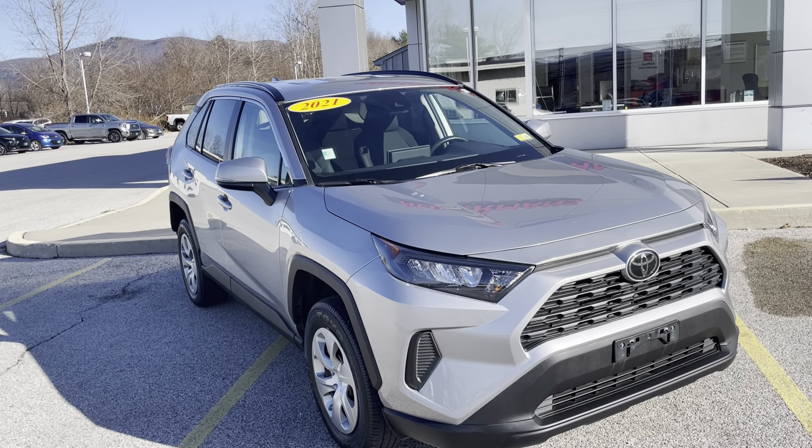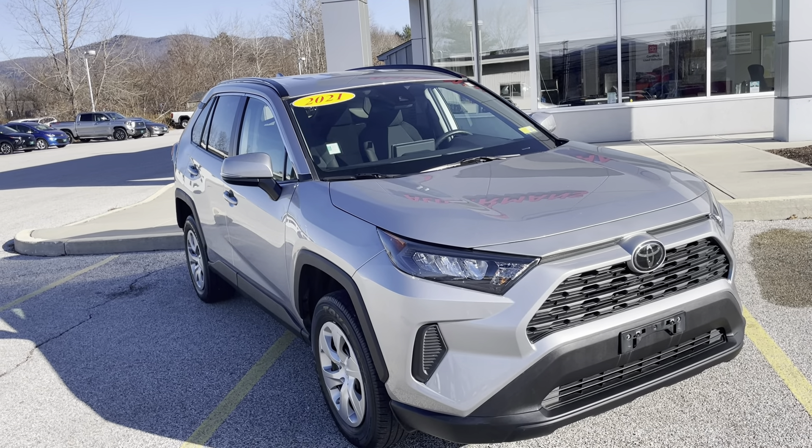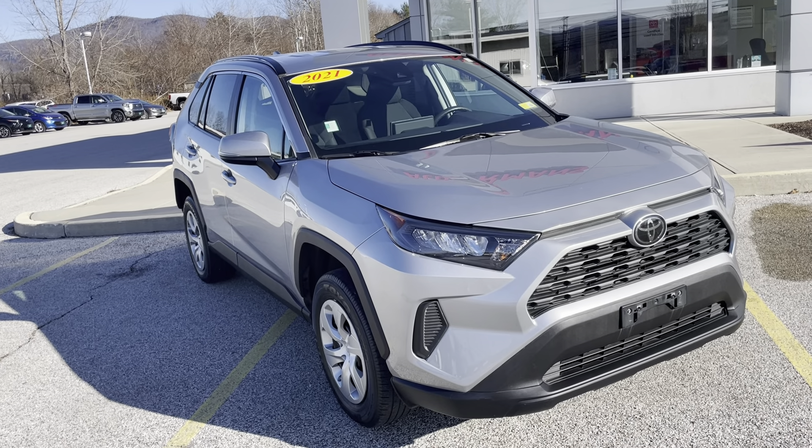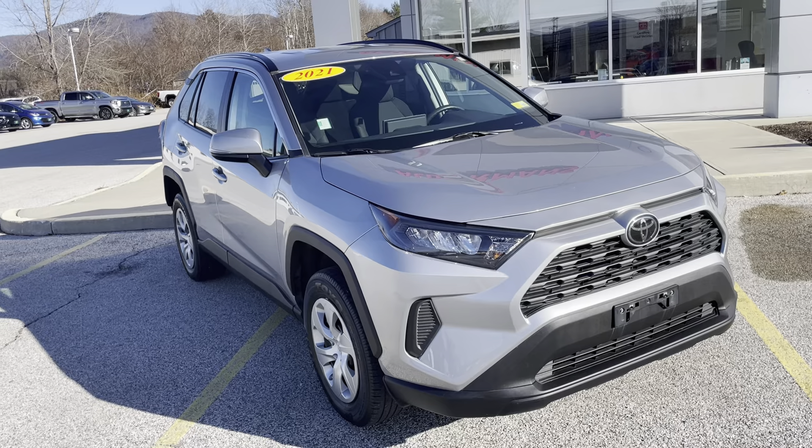Good afternoon, Tasha. This is Michael Goodenough from Alderman's Toyota, where your satisfaction is our top priority. I'd like to thank you again for inquiring on our 2021 RAV4 LE.